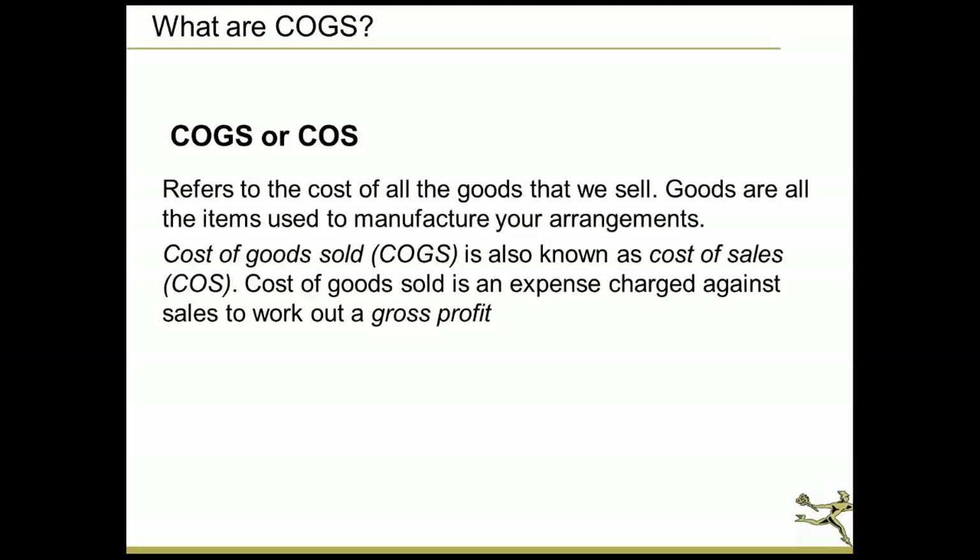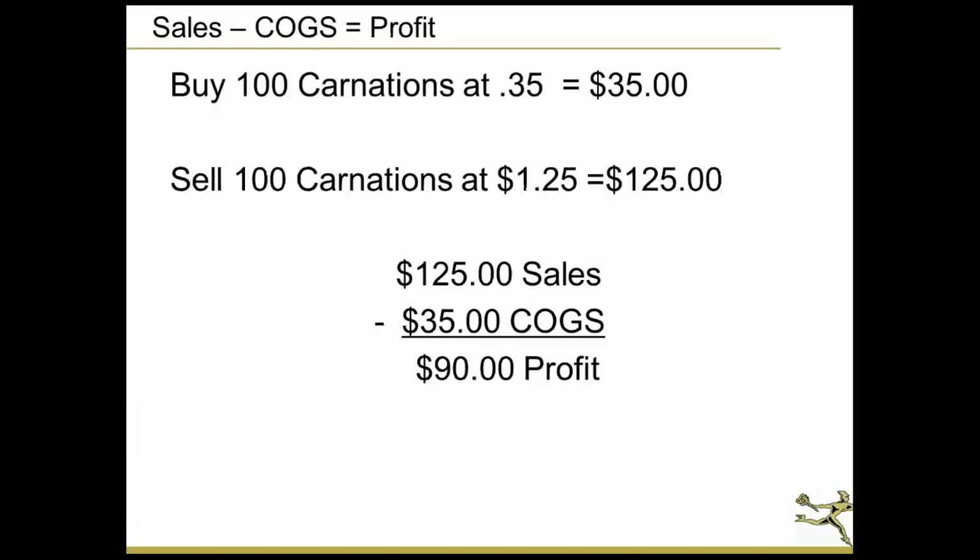What cost of goods is: your sales minus your cost of goods equals profit — and that's why it's important. As a simple example, if we buy 100 carnations at $0.35 we're going to spend $35. If we sell those 100 carnations at $1.25, we're going to net $125 in sales. So sales minus the cost of goods equals our net profit.